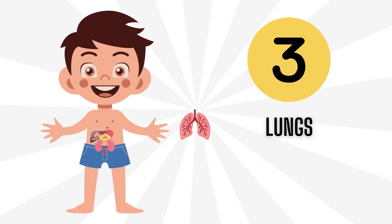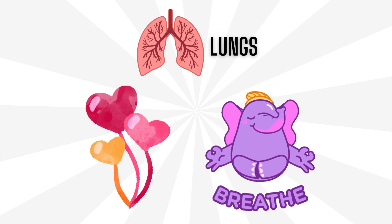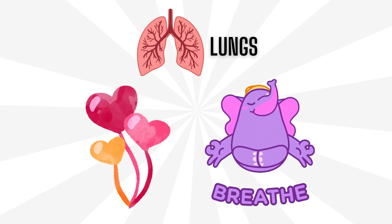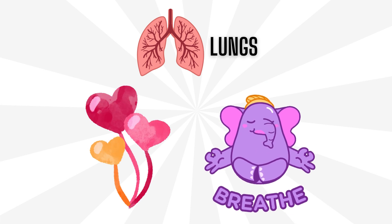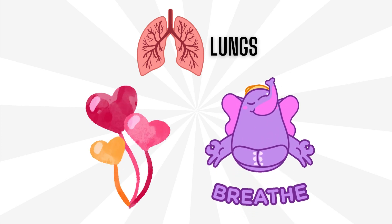Number 3: Lungs. Our lungs are like balloons. When we breathe in, they fill up with fresh air — oxygen. When we breathe out, they let out the yucky air — carbon dioxide.